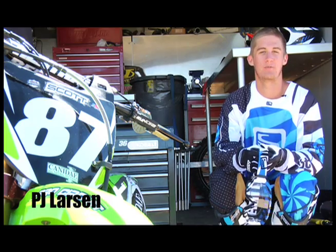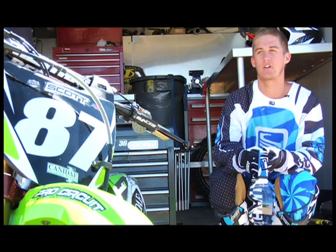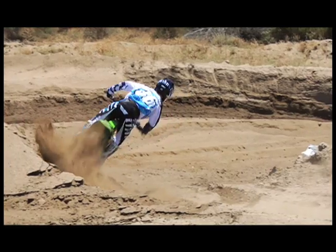Hey, I'm PJ Larson with canadaymotorsport.com Kawasaki. We're out here at Kauia MX doing the photo shoot for the 2010 Scott Gear.